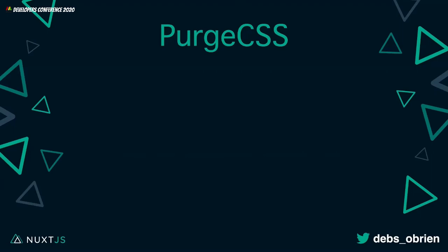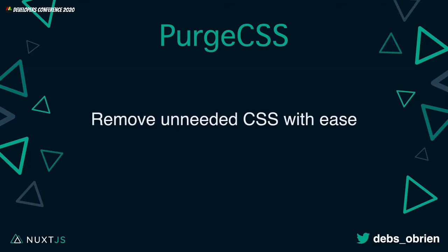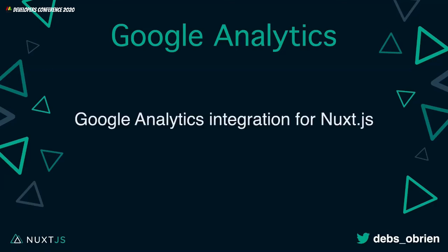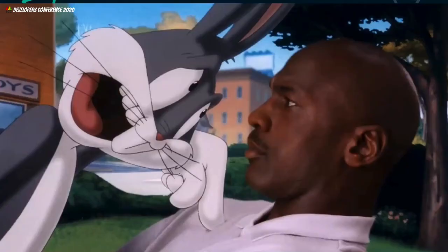If you don't want to use Tailwind because you've already got Vuetify or another library, that's fine — but try to use Purge CSS so it removes unneeded CSS with ease, so you're not loading all the CSS you're not actually using. And Google Analytics — another fantastic way of seeing how your website is doing — there's a module for that with Google Analytics integration for Nuxt.js.